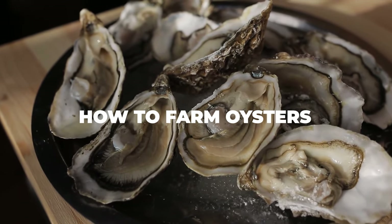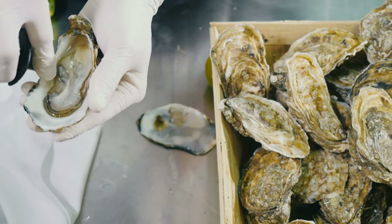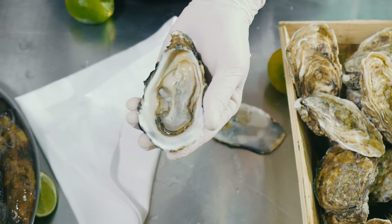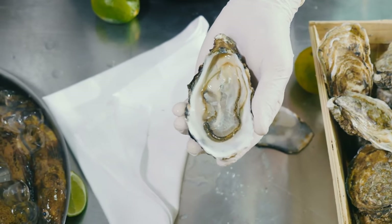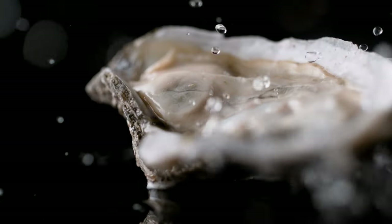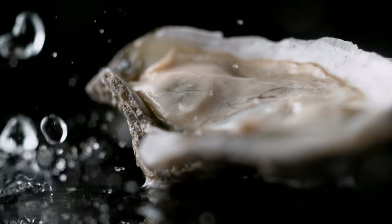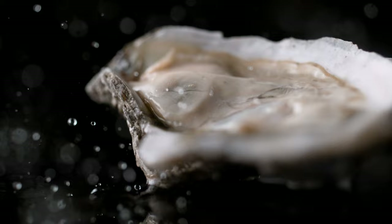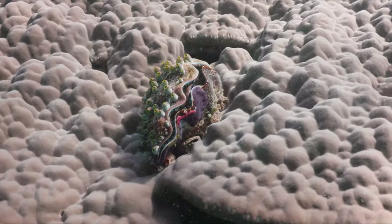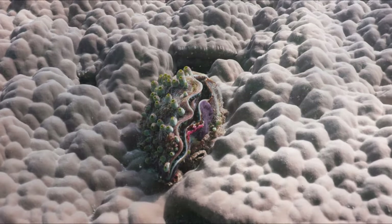Before you can get into the nitty gritty of the process, you just need to understand how it is done in the first place. Farming oysters is always a fulfilling way to make money because helping them spread is always good for the environment. The first thing you need to do is make sure that the place you're getting your oysters from is suitable for your needs. You can go with a reputable hatchery, or you can get the oyster seeds directly from your farm. Regardless, these are the first seven steps that you can't skip out on while farming oysters.